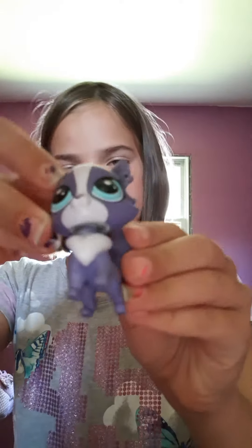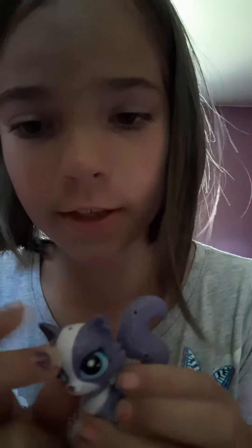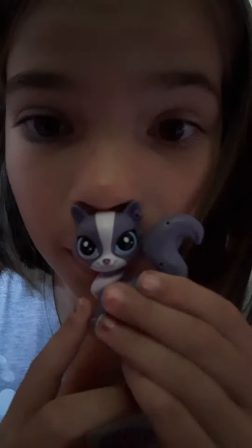Moving on to the cats, oldest to youngest. So we got this cat, which is Miss Pretty Face Hissy Fit Kitty Cat. Clean Hissy Fit.